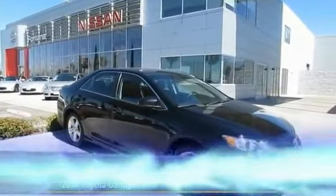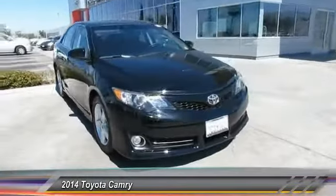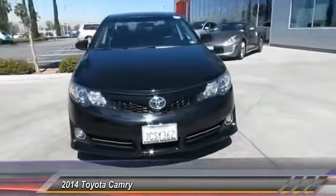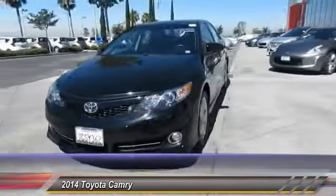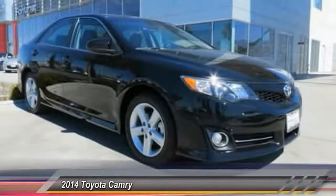The 2014 Toyota Camry is an affordable midsize car — reliable and a great comfortable commuter car — priced below $20,000. This vehicle has less than 40,000 miles.